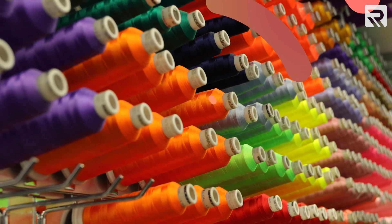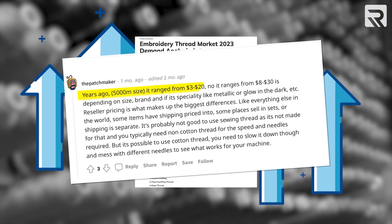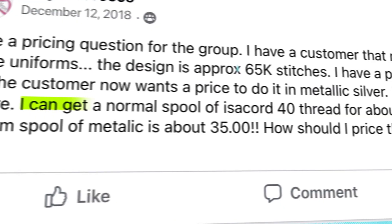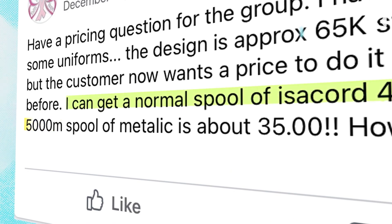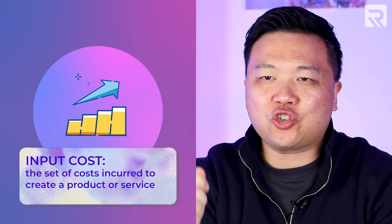If you've been doing embroidery for several years now, you've probably noticed that thread prices have gone way up. This has many embroiderers freaking out because an increase in your thread prices, which is part of your input cost into embroidery, could cause a sharp drop in profit margins. But what's really causing this increase in thread costs and should you be worried?